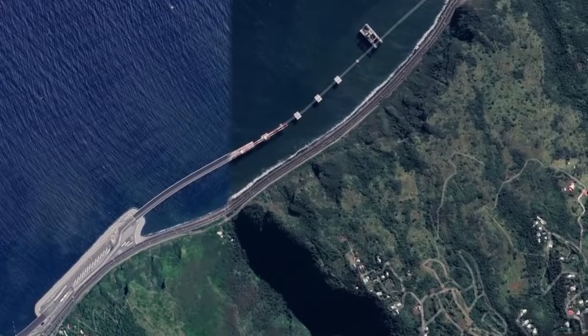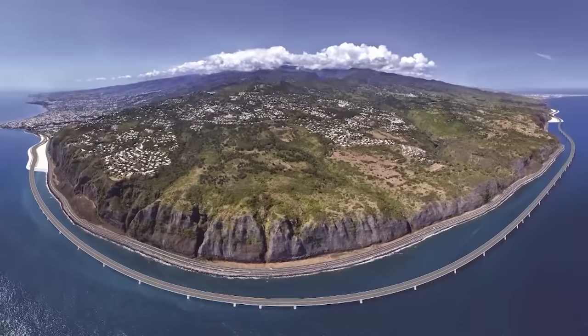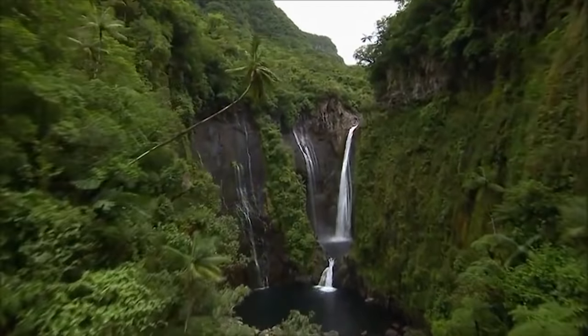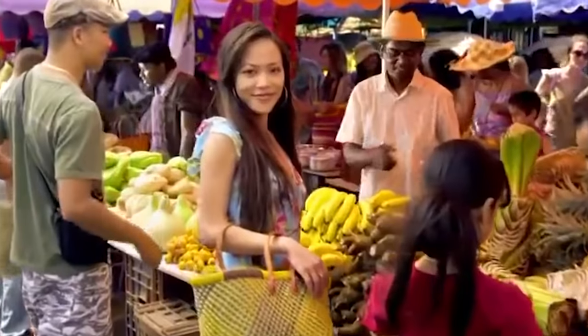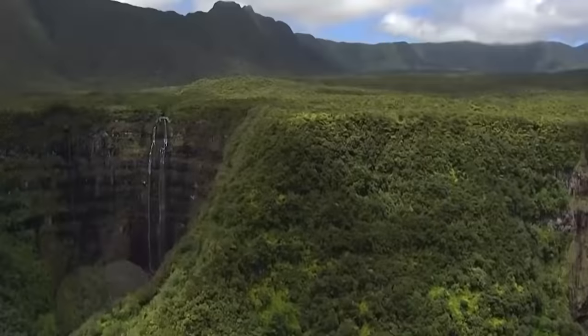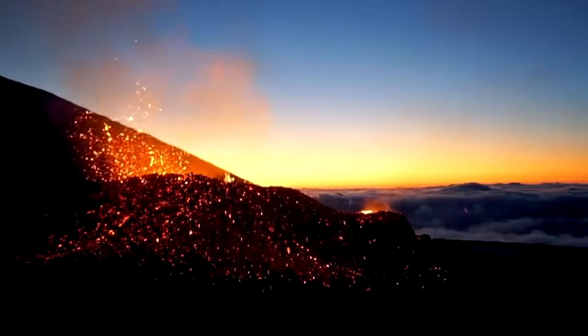We can already confidently say it's one of the most unusual highways on a very unusual island. Reunion Island is a place that you could call heaven on earth — it has absolutely stunning nature and very hospitable, friendly people. That's all for today. Be sure to leave us a like and comment — would you like to visit Reunion Island as a tourist? We'll see you again next time.